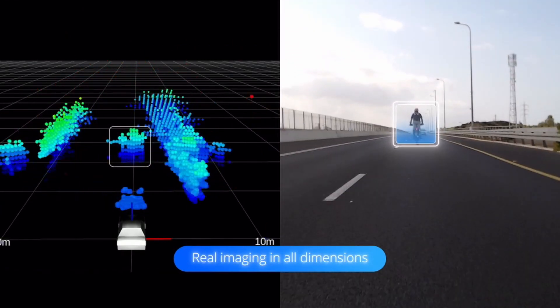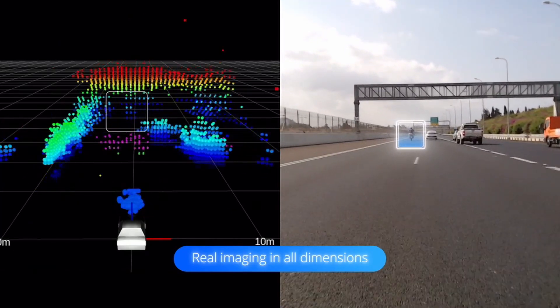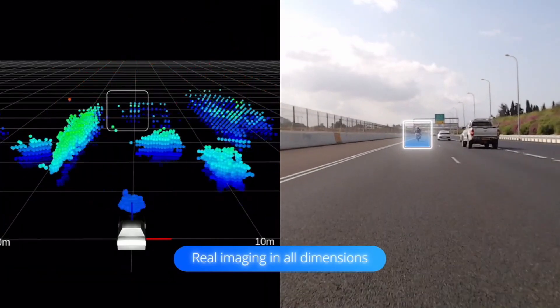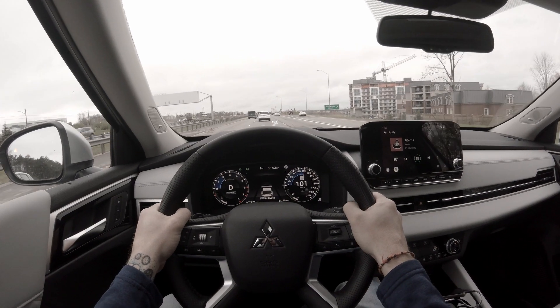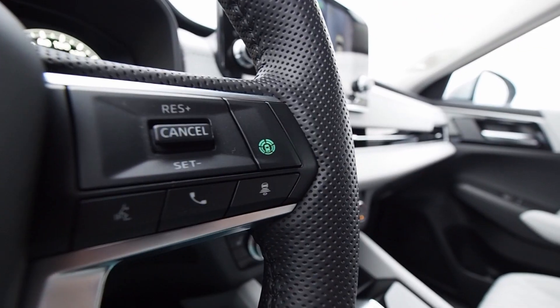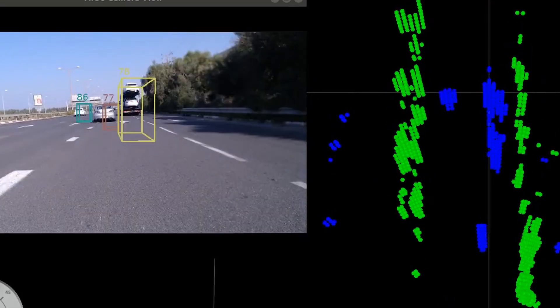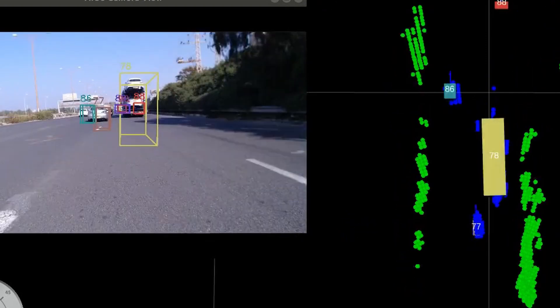Typical radar systems may also confuse a vehicle that's turning off up the road with a vehicle that has stopped. These are common phantom braking triggers that are eliminated with the use of imaging radar technology, and specifically its ability to map out and analyze the nearby driving environment with higher-than-ever precision.